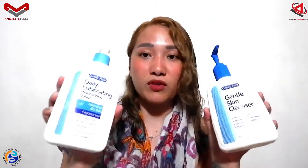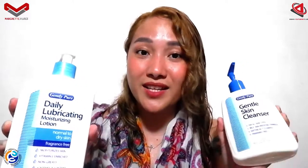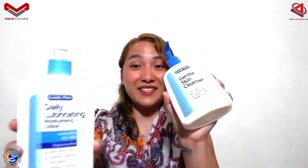I noticed that both products are fragrance free, so this is actually good for those who have a sensitive nose and don't really opt for products with strong fragrances. These are for you guys. The lotion is 444 ml and the cleanser is 473 ml.